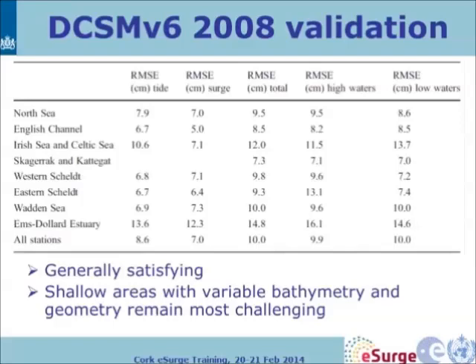After doing these optimisations in an automatic way, a model validation was performed. RMSE values for high waters, low waters, and general conditions look pretty good for most stations. Only shallow areas with variable bathymetry and complex geometry remain the most challenging — the 1.6-kilometre model cannot represent all bathymetric conditions, for instance in the islands in the north of the Netherlands. The station correction approach may be better there, or higher resolution, which is also being pursued.